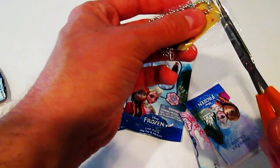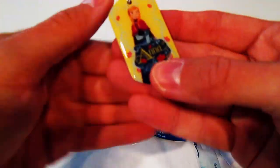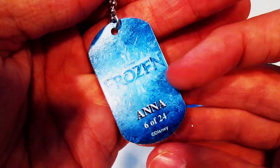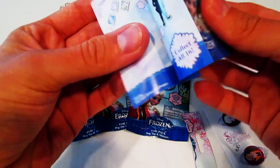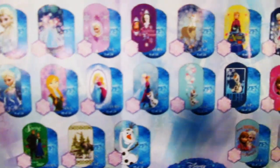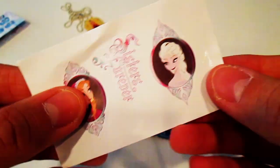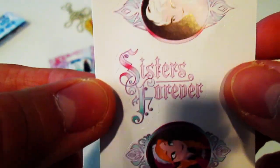Oh my gosh, this is cute! Check it out, look how awesome that is. This is Frozen, this is 6 of 24. That's awesome. They each come with a checklist showing all the different ones you can find, and it also comes with some stickers. I got an Anna and Elsa sticker that says 'Sisters Forever,' so there's three stickers here.